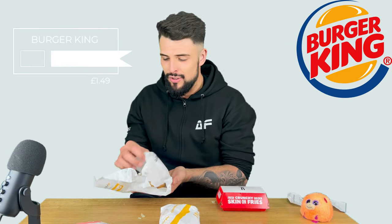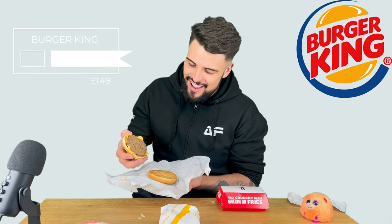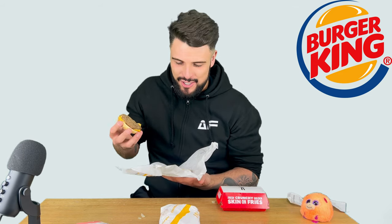Moving on to Burger King — cost me £1.49. Oh would you look at that, we have a sesame seed bun, it screams royalty. But when you look inside it is very plain. Look at the little circles on the burger. Smells a bit funky as well. I had high hopes of this.